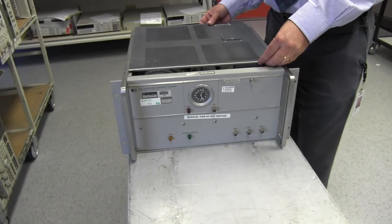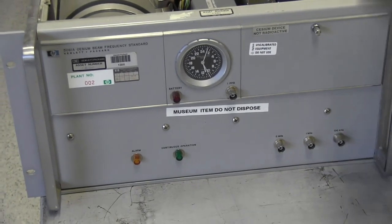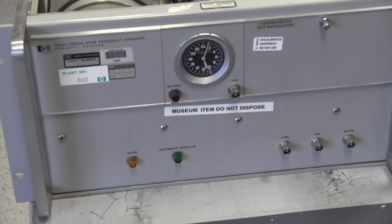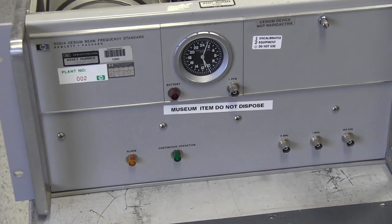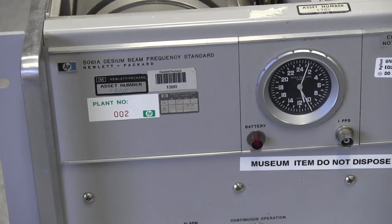And here it is — yes, folks, we are going to take the covers off. Somebody mentioned when I tweeted a photo of this that they haven't seen one with a dial on the front before — up here. Is that a custom? No, it's an option for it.